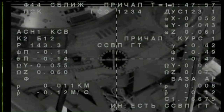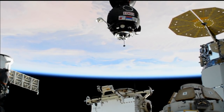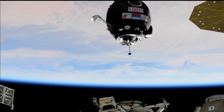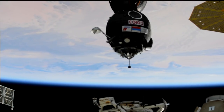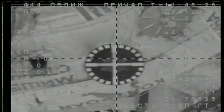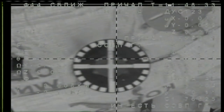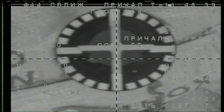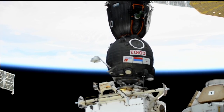The range is about 5 meters. Range is 3 meters. Everything is nominal. Velocity is 0.1. The center of the target is a little bit lower, half a square lower. Contact is confirmed.